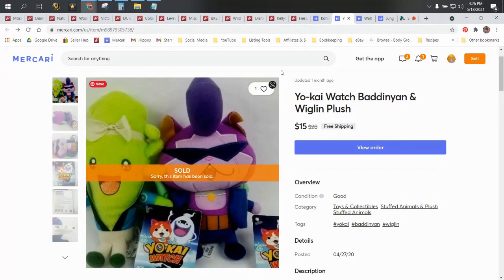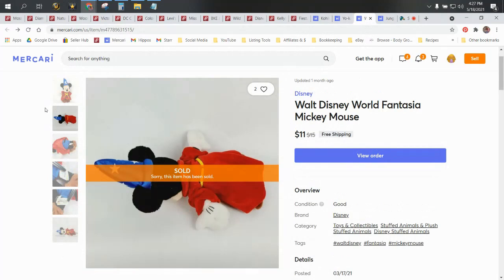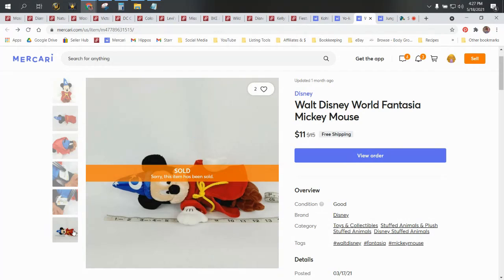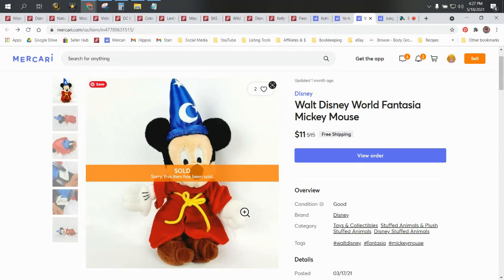Walt Disney World Fantasia Mickey Mouse. This is another oversaturated character. It's official Disney Parks — you can see the Walt Disney World branding there — and he's from Fantasia. He sold for $11. He came from Goodwill for 50 cents, so about $6 profit.